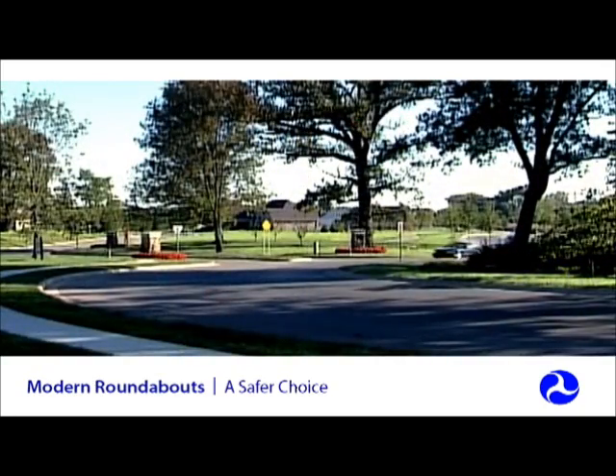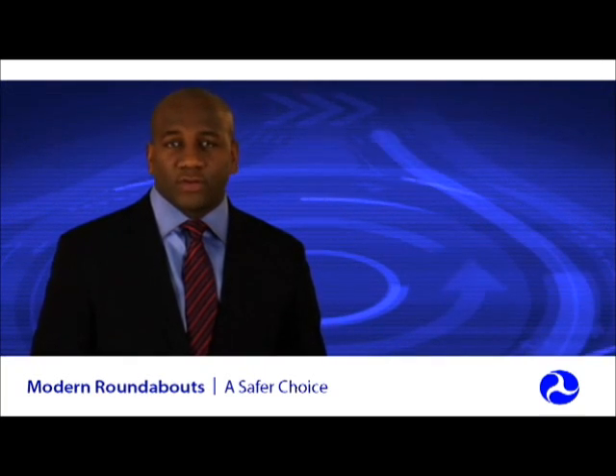Roundabouts have longer service lives than traditional intersections, resulting in better economic value over the long term, especially when you factor in the reduction of fatal and injury crashes.